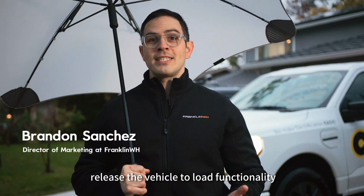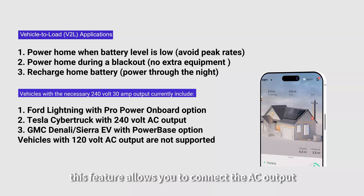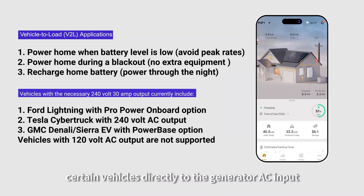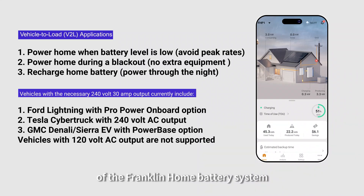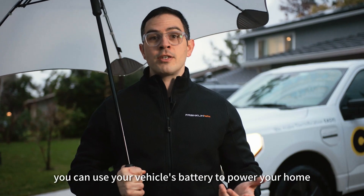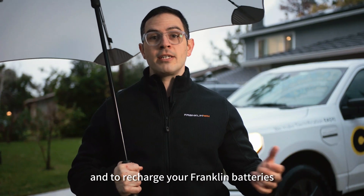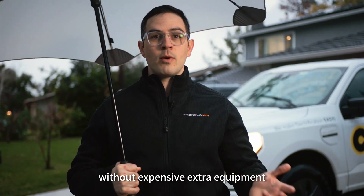Franklin Home is pleased to release the vehicle to load functionality. This feature allows you to connect the AC output from certain vehicles directly to the generator AC input of the Franklin Home battery system. With this new feature, you can use your vehicle's battery to power your home and to recharge your Franklin batteries without expensive extra equipment.